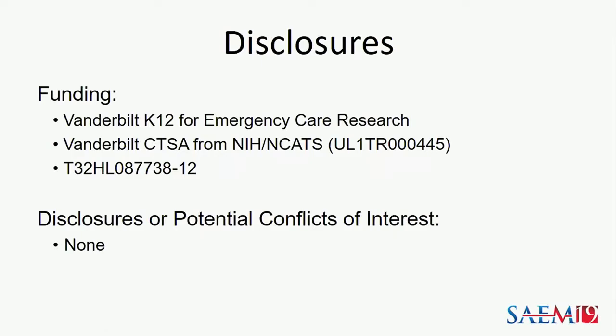I am personally supported by the Vanderbilt K-12 for Emergency Care Research, and this trial was supported more broadly by Vanderbilt CTSA.